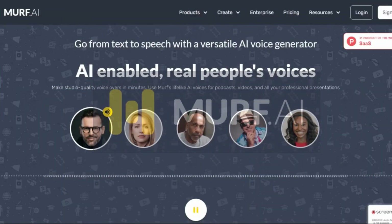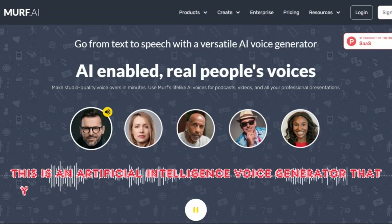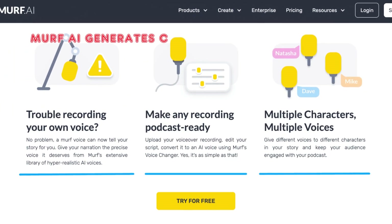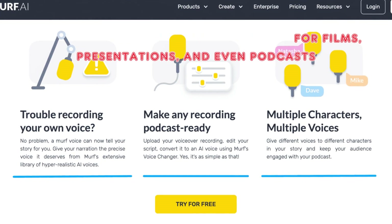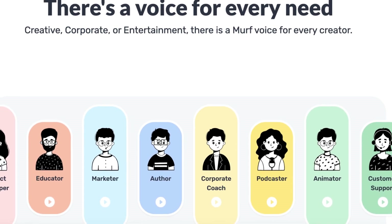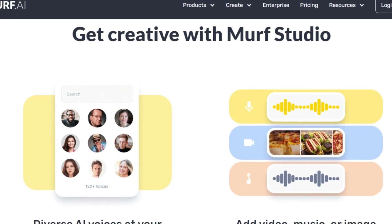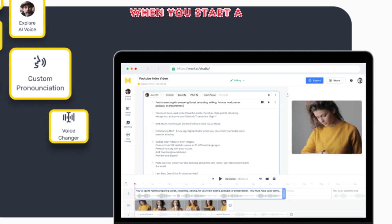Five: Murf AI. This is an artificial intelligence voice generator that you may primarily use as a versatile text-to-speech tool. Murf AI generates convincing voices for films, presentations, and even podcasts by combining actual people's voices and AI. You can choose between male and female voices, project templates, and even additional material like stock photographs and music.